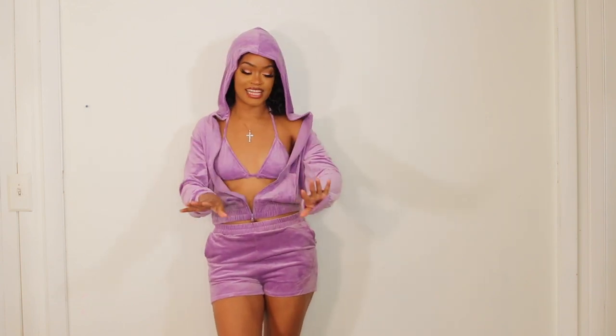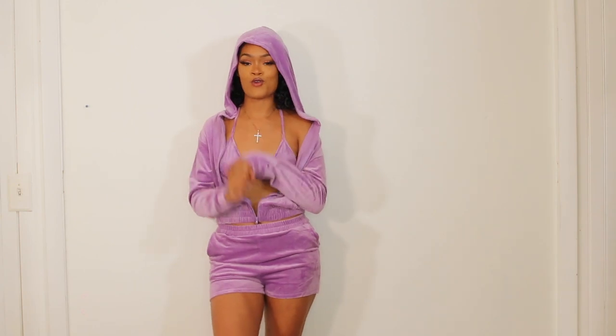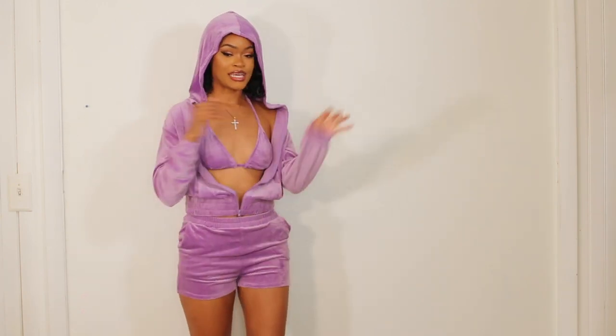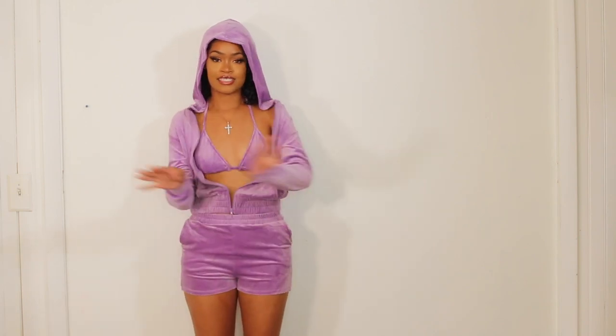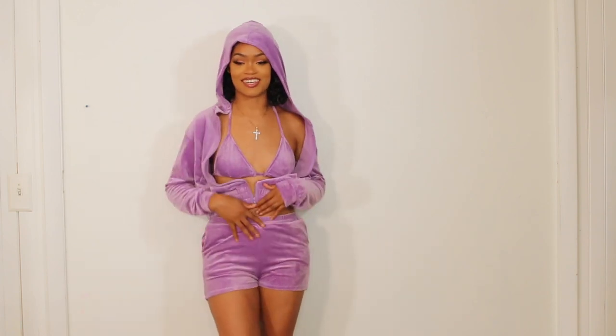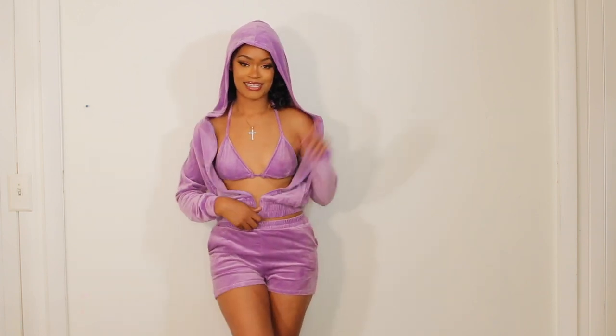I also love the color — this lilac is it for me this season. I really like lilac and I also love orange. It feels so soft, it's velour, and it's giving the essence of like the 90s J.Lo velour tracksuit vibes. So here for it, we love it — let me know if you like it in the comment section down below.